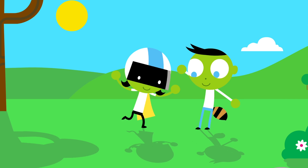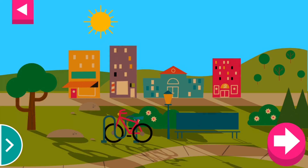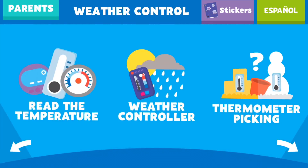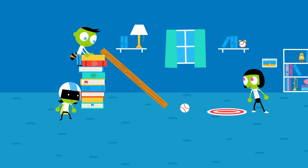PBS Kids Play and Learn Science is a brand new app that helps kids experience the world of science all around them. This bundle of 12 games covers core topics in earth science, physical science, and life science.